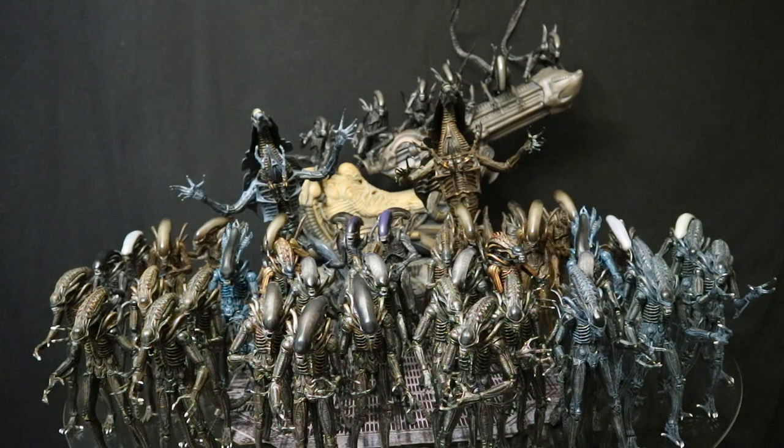Hey everybody, this is Dee Hunter bringing you another holiday video. Just wanted to wish everyone out there a happy Alien Day this April 26, 2020. If you don't know why April 26th is Alien Day, the planet in Alien and Aliens was LV-426, hence April 26th.